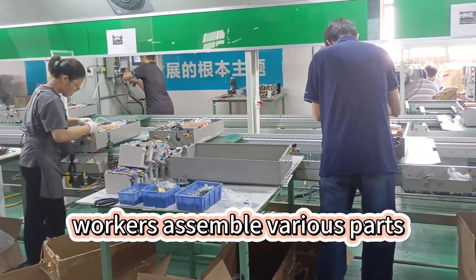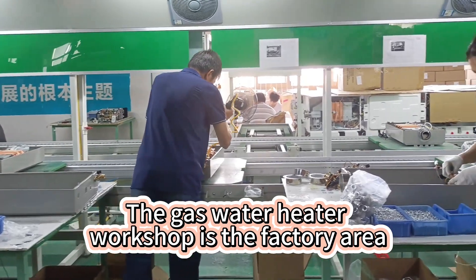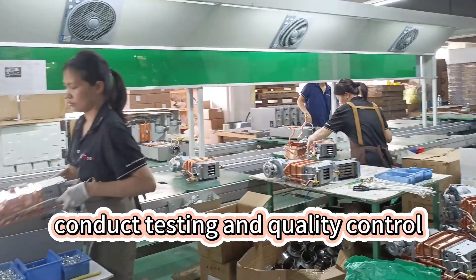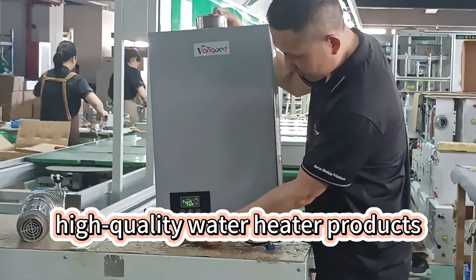In this workshop, workers assemble various parts. The gas water heater workshop is the factory area where gas water heaters conduct testing and quality control, and ultimately produce high-quality water heater products.